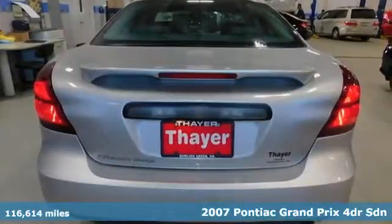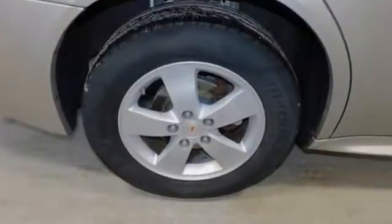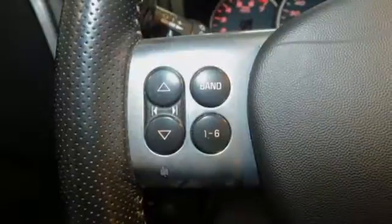Features include AM-FM Satellite Prep Radio, Power Windows, Manual Tilting Steering Column, Power Mirrors, and Air Conditioning.